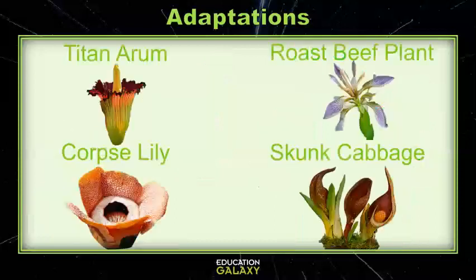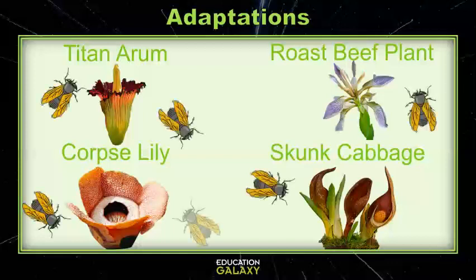Or it could be a smell that only certain bugs like. Many flowering plants create a stinky smell like spoiled meat because the smell helps attract flies to help the plant pollinate and reproduce.